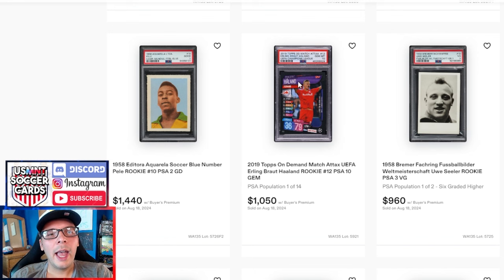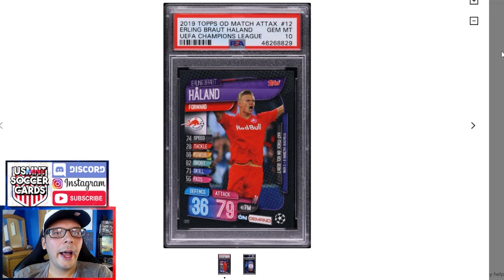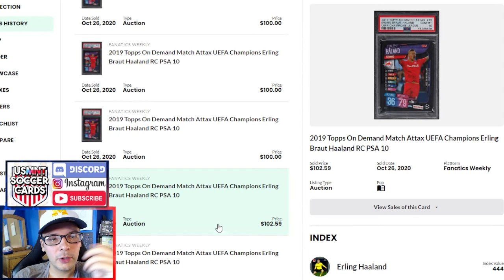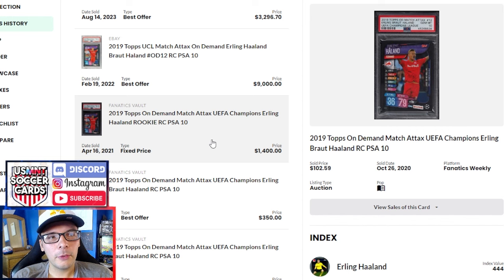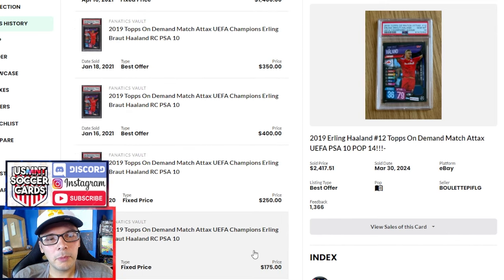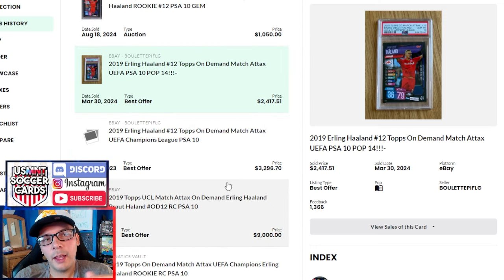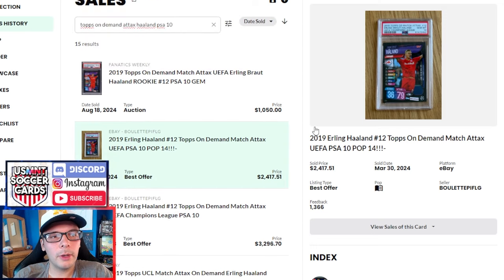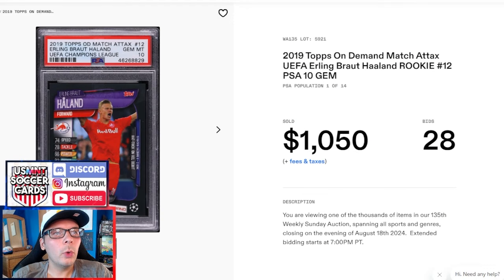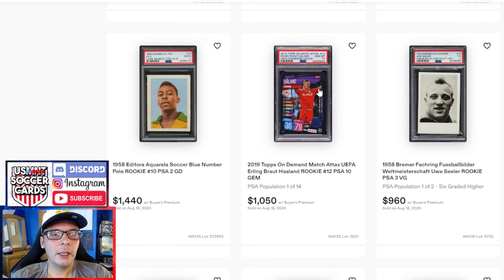This Holland 2019 Topps On-Demand Match Attax — I think I've only seen this on Twitter. There's a collection of people that tout this as one of the best Hollands. There's some narrative around it, and you'll see that in the comps. Back in 2020, a PSA 10 was going for $102, with a lot of auctions all basically at $100. Then in 2021 there was a fixed price of $1,400 and then $9,000 — I'm guessing the $9,000 didn't happen. It sort of went from $100 up to $400, then $1,000, then $9,000, and has now come back down quite a bit. This is the first one to sell since earlier this year — apparently did $2,400 on eBay, which is a pretty low sale comparatively. It's an item where I don't know how many people are looking for it, but if enough are, it can go pretty crazy.